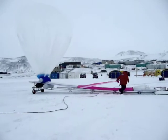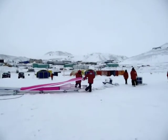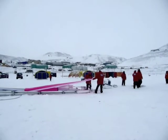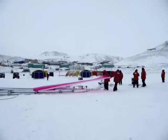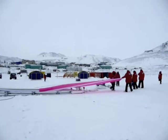He took us down and gave us a tour. The balloon is made out of mylar, and it's filled with helium, and it's designed to float up to 58,000 feet carrying a science payload.